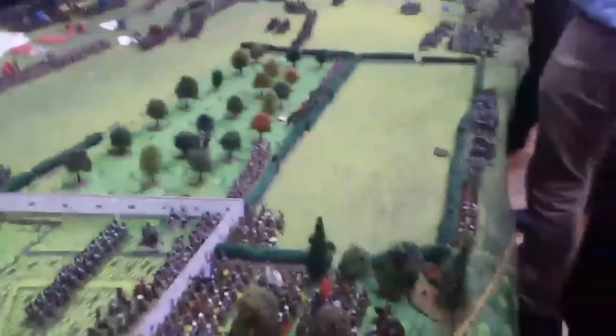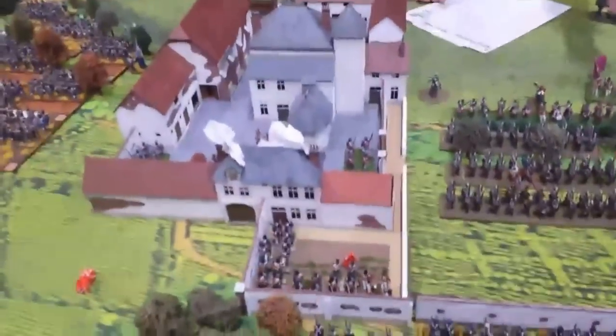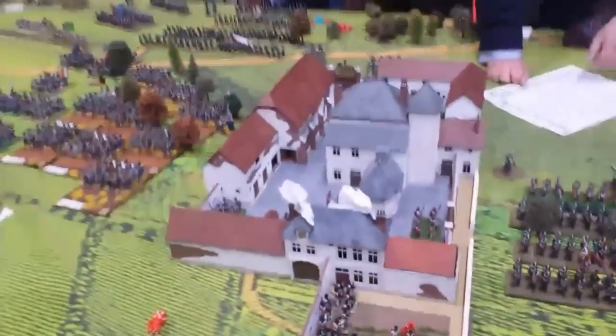It looks like we're engaged further along the line now as well, so it's looking very good. The action is really hotting up here. I really think this could be over by the end of today. Hougoumont, I should mention, is still on fire - it's failed two turns to put the fire out. They'd better start dredging that well or they're going to be in a lot of trouble next turn.